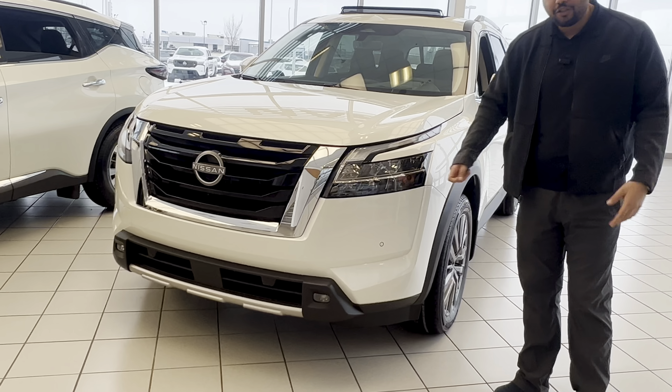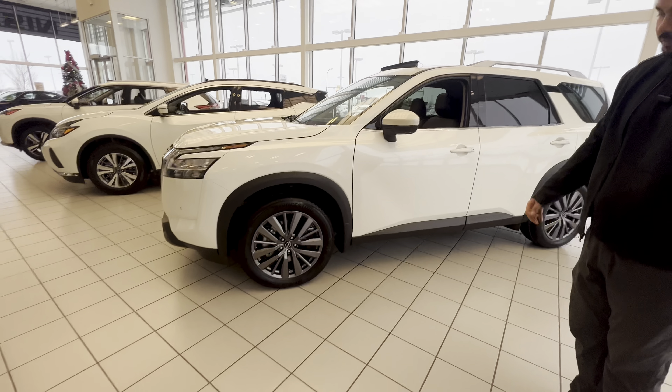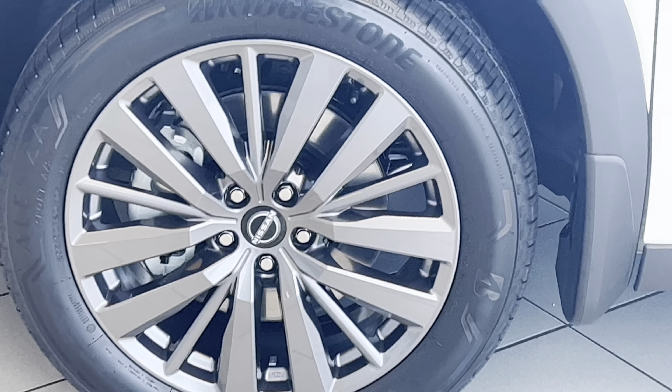In the front here, just like a Platinum, you're gonna have your front proximity sensors and a camera cut-out in the front as well. New redesigned headlights — they are shatterproof as well.